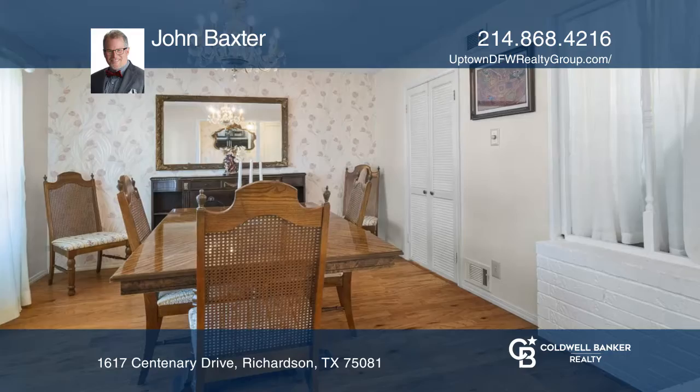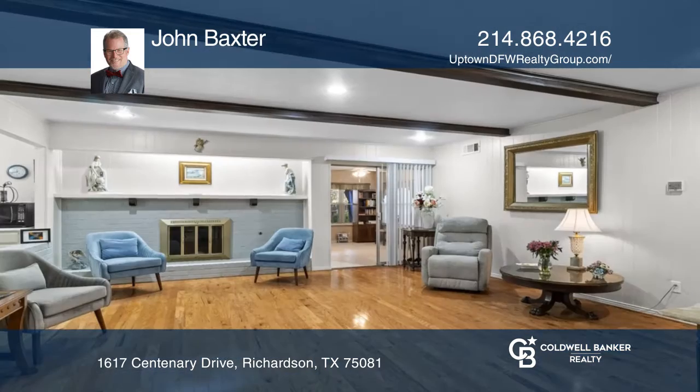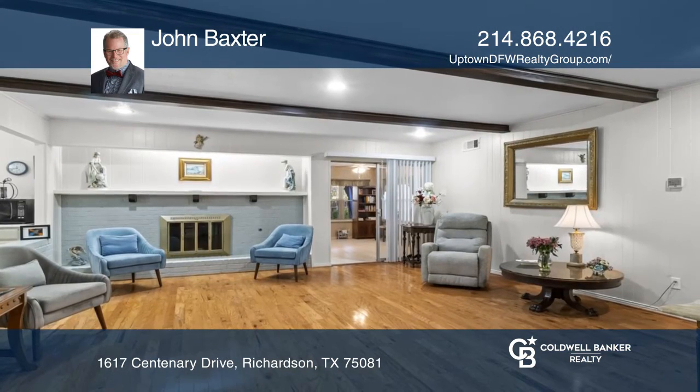Located in the prestigious community of Duck Creek, this lovely home is immaculate with updated countertops in the kitchen and wood floors throughout.